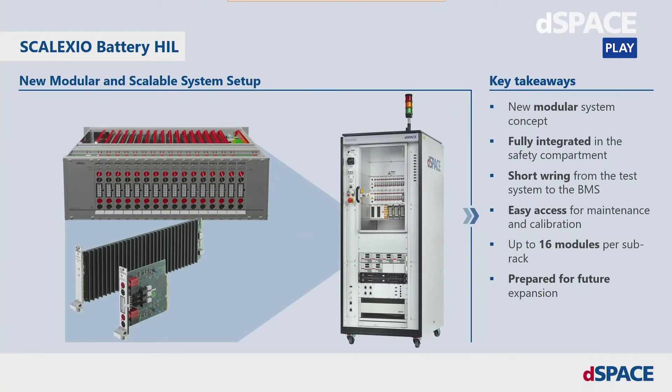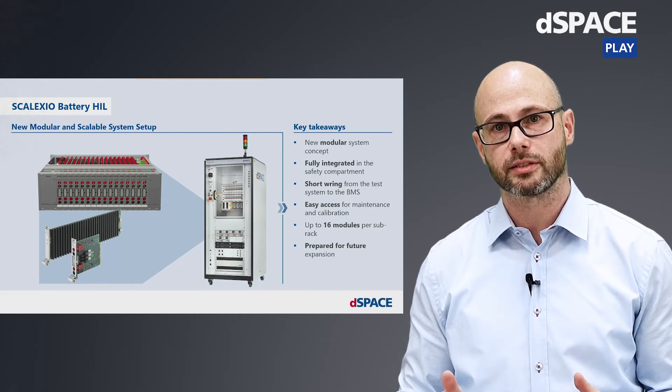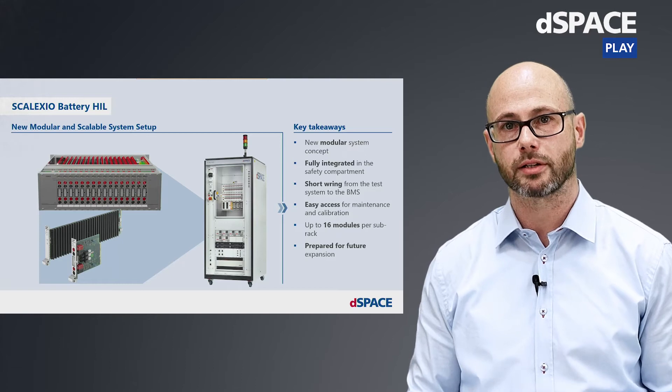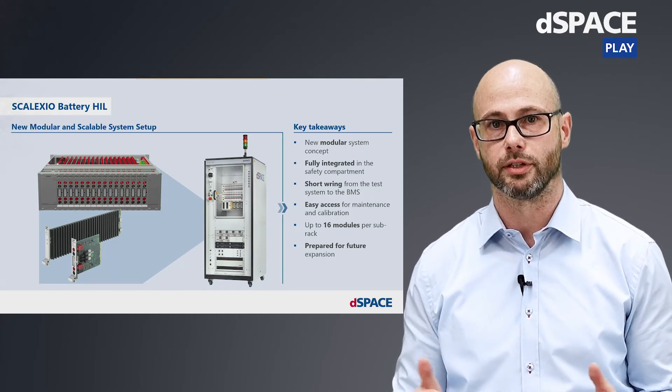The core of the new modular approach is our Skelexio Battery Hill slot unit. The slot unit is fully integrated into the safety compartment of the test system. This allows for short wiring from the system to the device under test and easy access for maintenance and calibration. The new slot unit provides 16 slots for our new cell emulation board and is already prepared to support other functional boards which will be released in the near future.